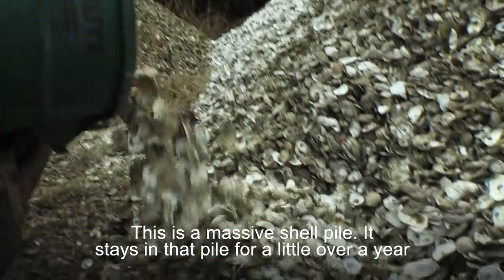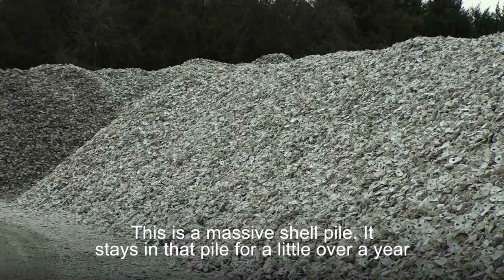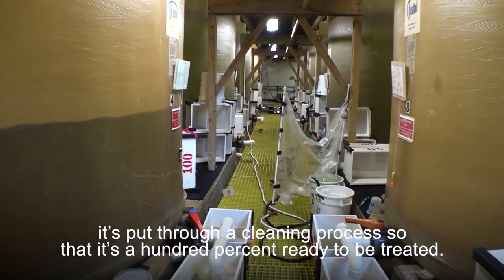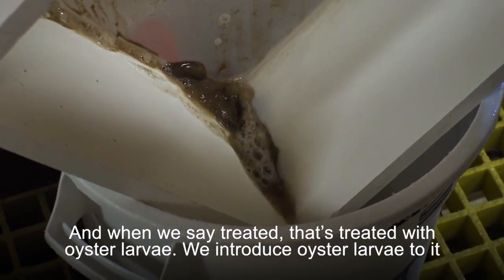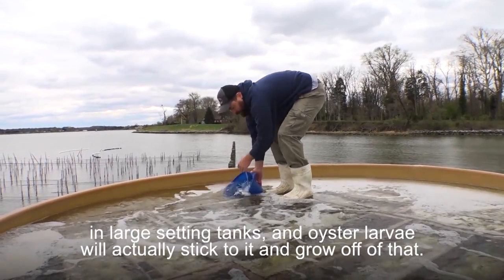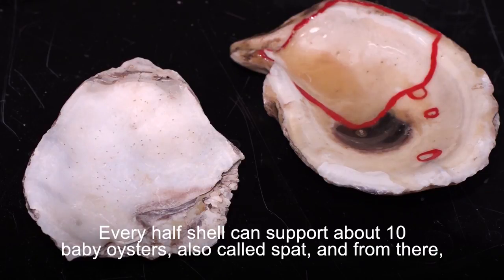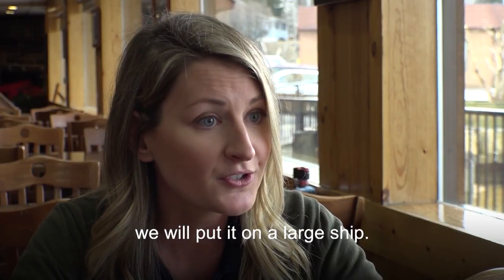This is a massive shell pile. It stays in that pile for a little over a year so that the sun can bleach it clean, the rain can wash it clean, and then it's put through a cleaning process so that it's 100% ready to be treated with oyster larvae. We introduce oyster larvae to it in large setting tanks and the oyster larvae will actually stick to it and grow off of that. Every half shell can support about ten baby oysters, also called spat, and from there we will put it on a large ship.